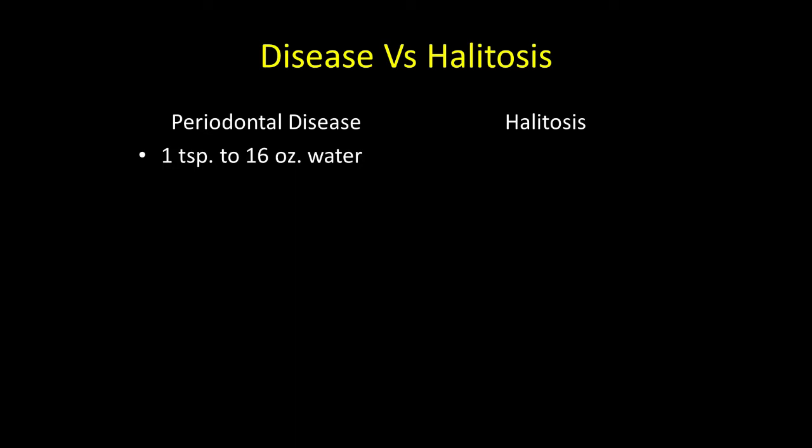In periodontal disease, I think the solution that Dr. Slotz recommended — one teaspoon to 16 ounces of water — is quite appropriate.